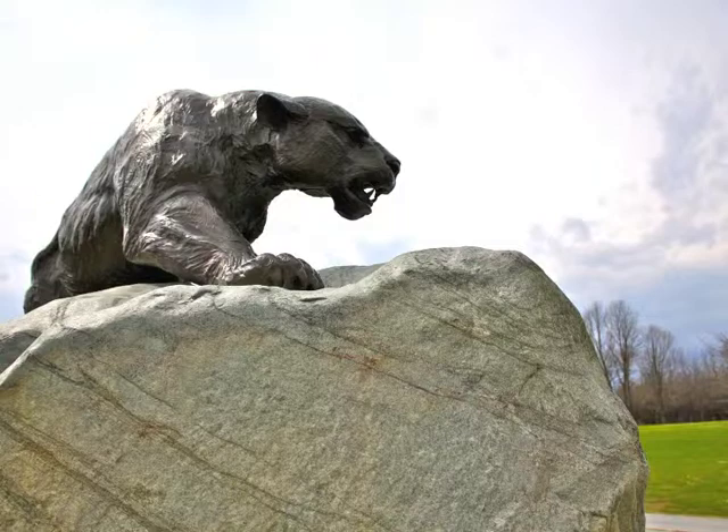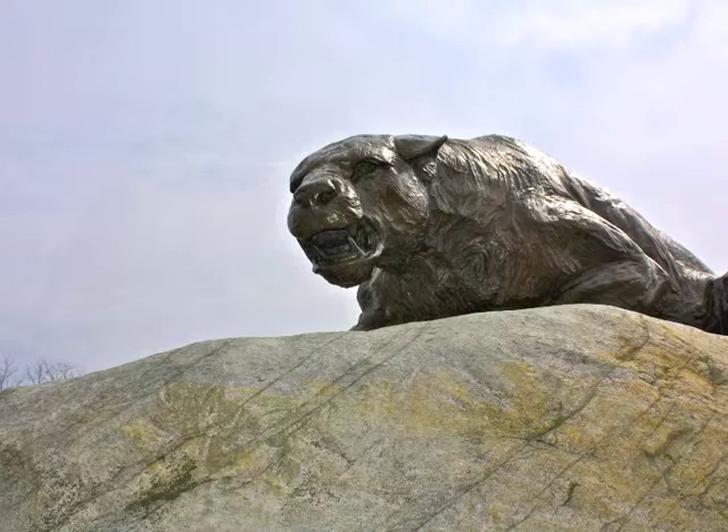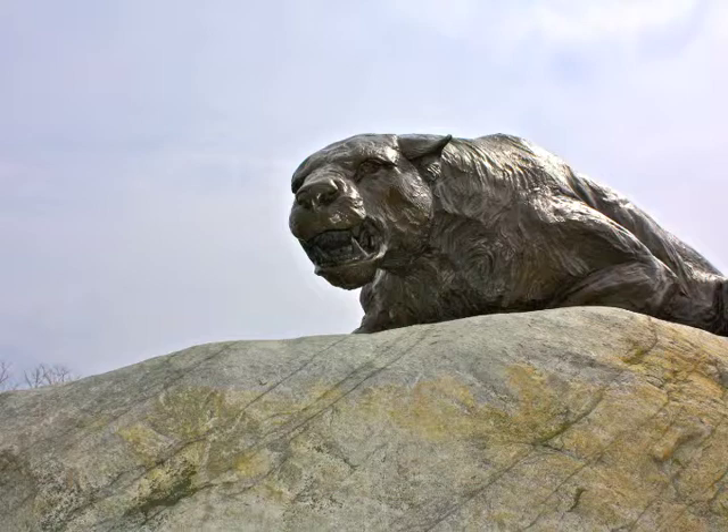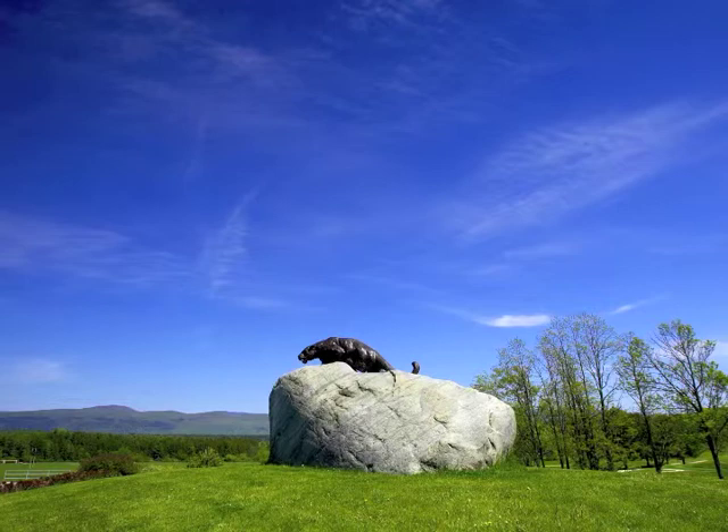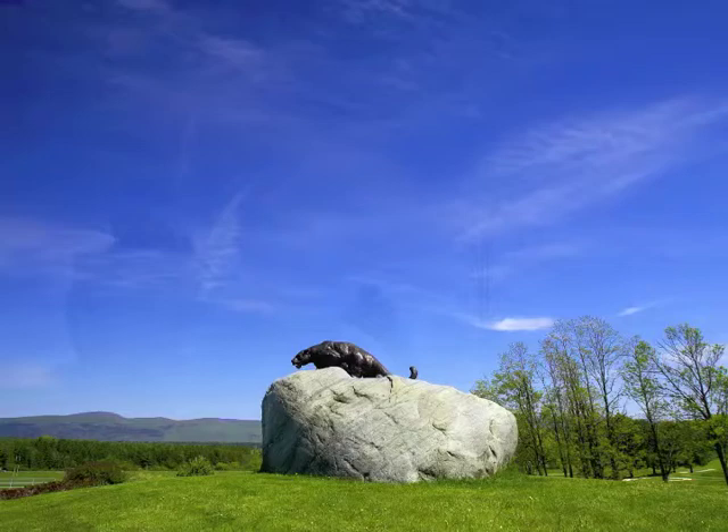A talented team of stoneworkers from Stowe modified the boulder, as unobtrusively as possible, to accommodate the pose and dimension of the panther. They achieved their task so expertly that even from a hyper-naturalist perspective, we read the ensemble as an animated feline who has just leapt to the crest of this rock, rather than as an artwork surmounting a base that was carved to support it.